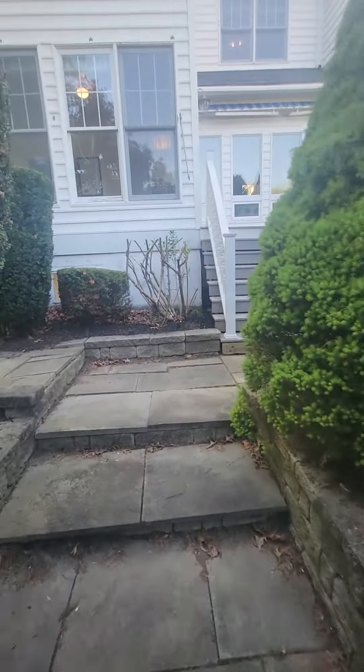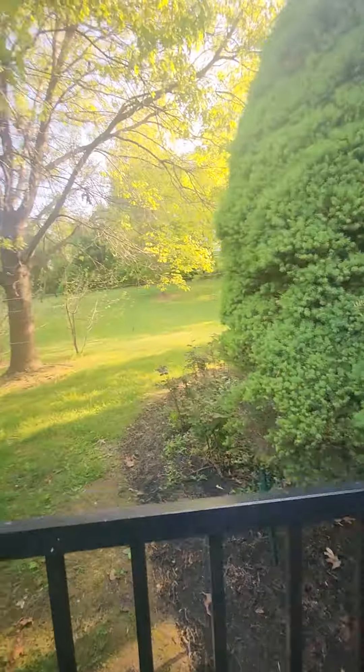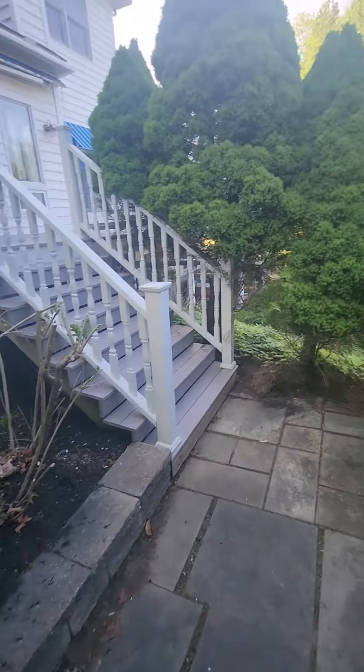We're sending this all in separate videos via YouTube. Look at that — it's got a little tree house! Pretty cool.